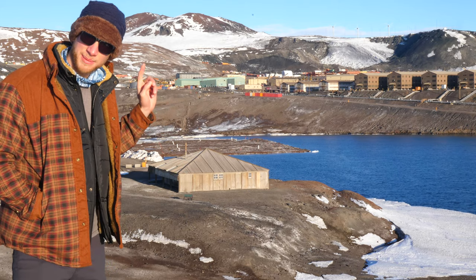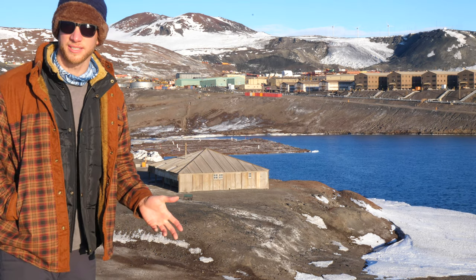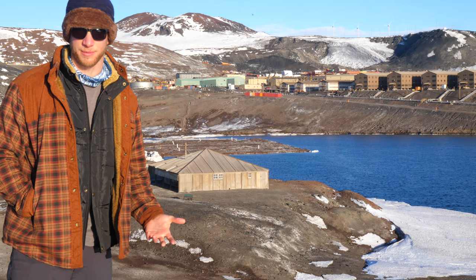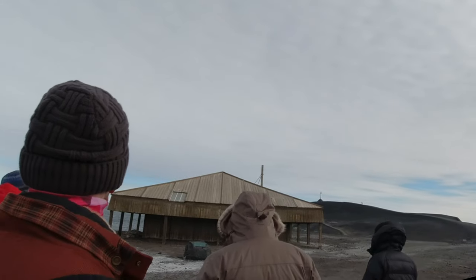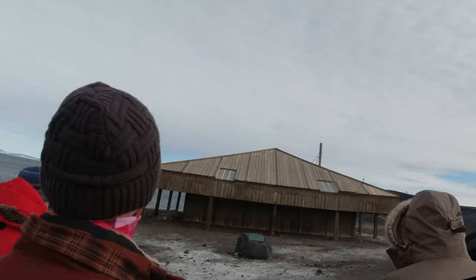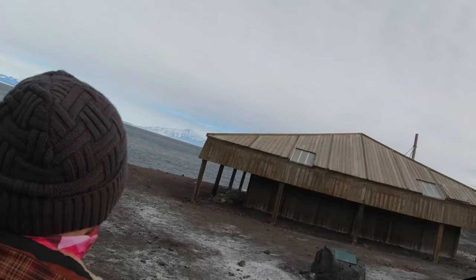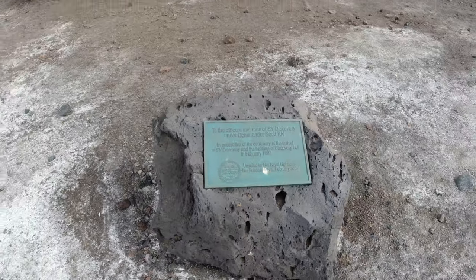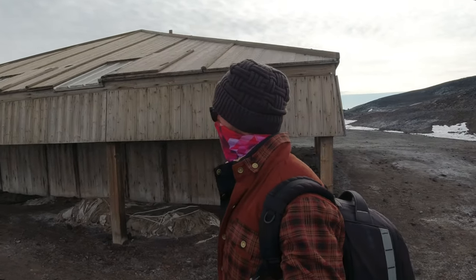Down there you can see Robert Scott's original hut that he built and wintered over in when he was on his way to the South Pole way back in the early 1900s. Robert Falcon Scott was an Englishman who had the dream of reaching the South Pole. This hut was built in 1902 as part of his first trip to Antarctica, which is now remembered as the Discovery Expedition.